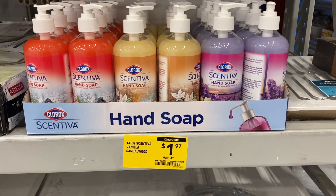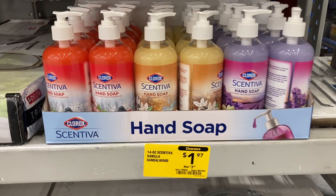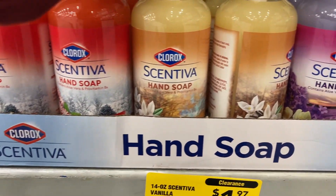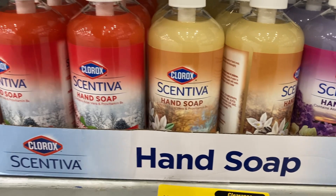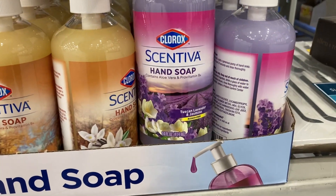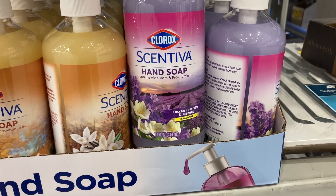I found all of these different hand soaps that are on clearance for $1.97. They've got vanilla, frosted peppermint twist, and Tuscan lavender jasmine.